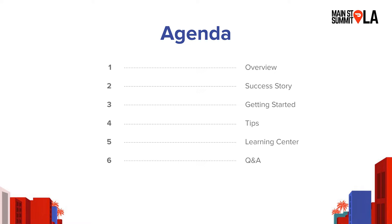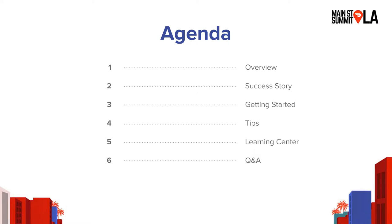Today I'm going to be sharing an overview of what our marketing products are, specifically how they work. I'll share a success story about a restaurant who successfully used our products to launch a new location, and then I'll share some tips around how to get started and best practices.